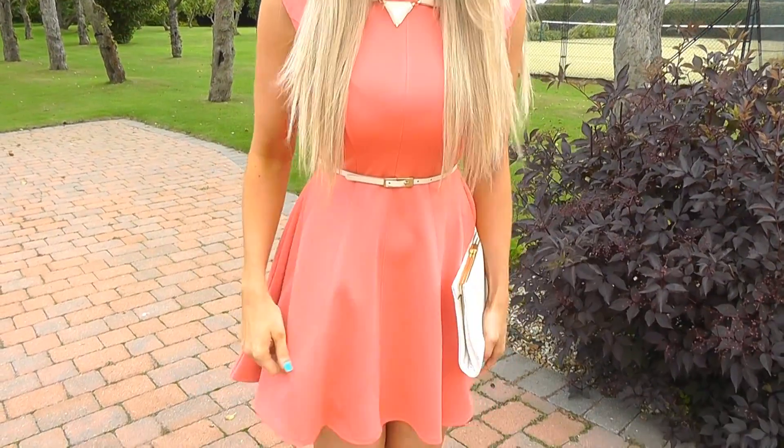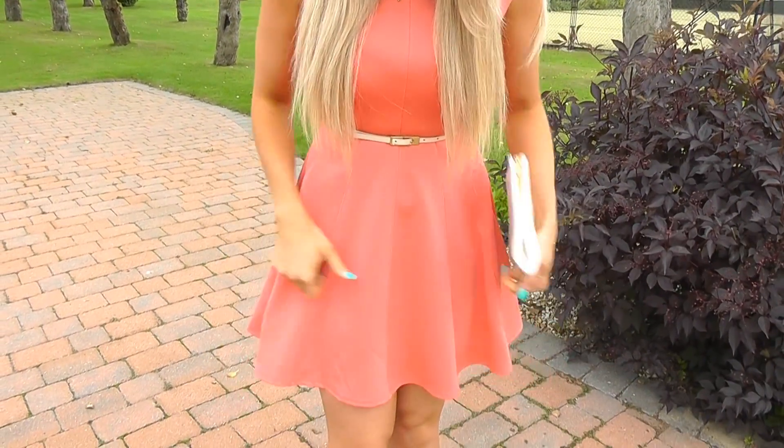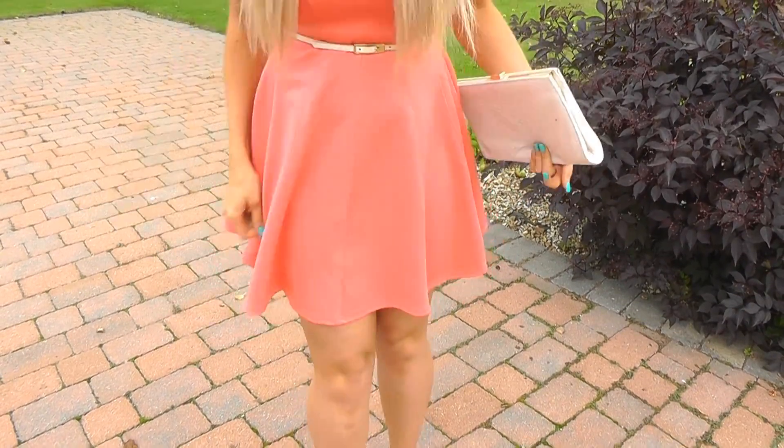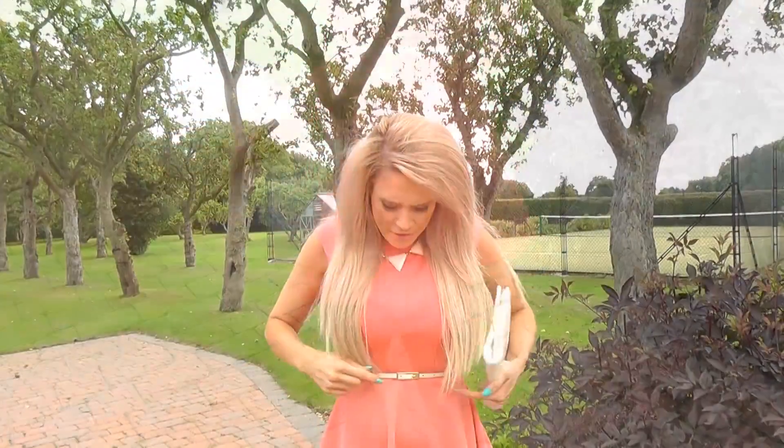We'll start off with the dress. This is from River Island — it's just a really pretty kind of corally pink sort of colour. It's a really nice fabric actually; it's quite stretchy but it's very light and very floaty for the summer. And all I've done is just teamed it with this little belt here.